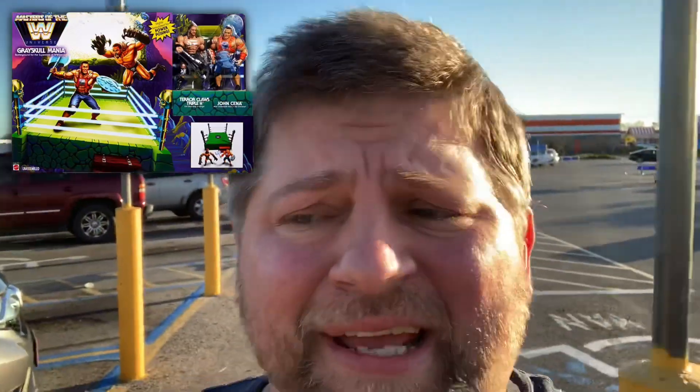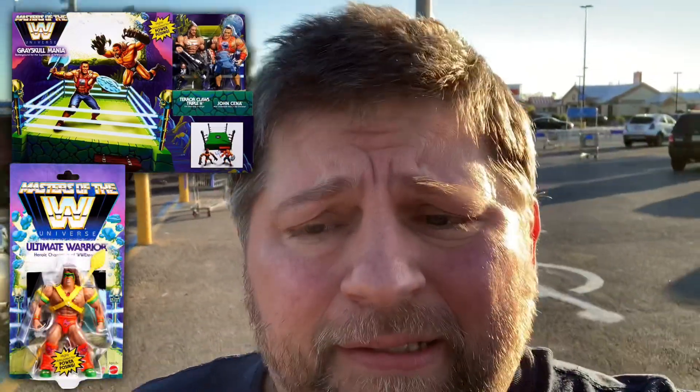Folks, Kevin here, the Tattoo Toy Hunter. I'm in Corpus Christi this morning at one of the Walmarts here closest to my station. I'm still looking for the Masters of the WWE Ring with the two characters and the single carded figures. Getting desperate at this point — just can't find it here in South Texas. Let's head in and hope for good vibes, maybe we'll run into it today.